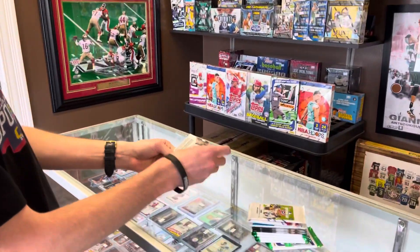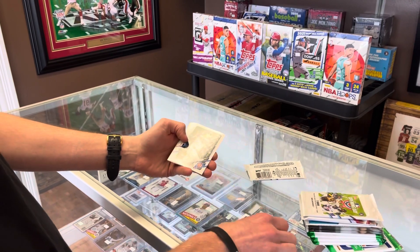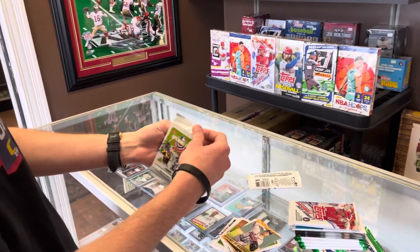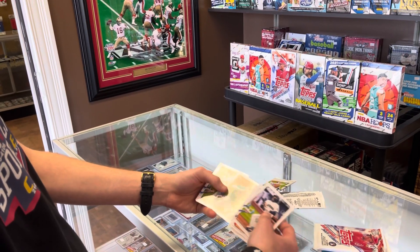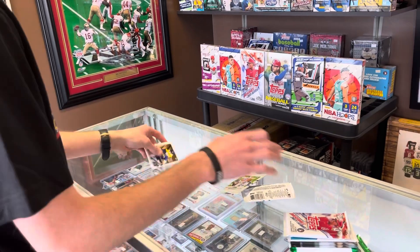We're gonna hope to get something good. We got two Opening Day packs to start us off, just a fun little brand here, not much to expect but you never know. Chris Boo, Rookie, and a Greg Maddux Legends - nice. Great Evan White rookie and a mascot card.